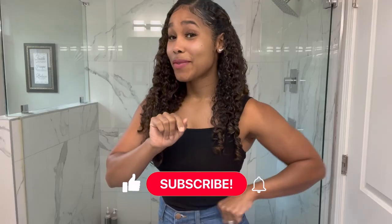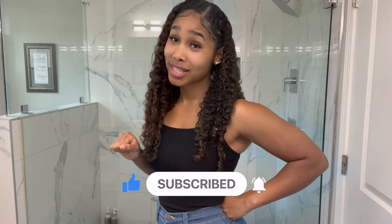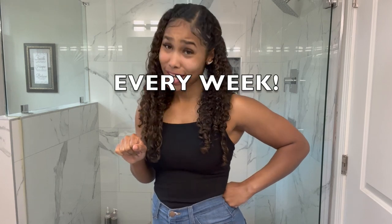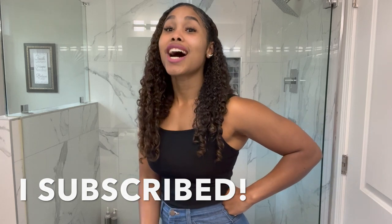If you want more content on relationships and lifestyle, make sure you click the like button, subscribe, and click the bell for notifications so you don't miss an upload. When you subscribe, leave us a comment saying 'I subscribed' and we'll be happy to reach out personally.